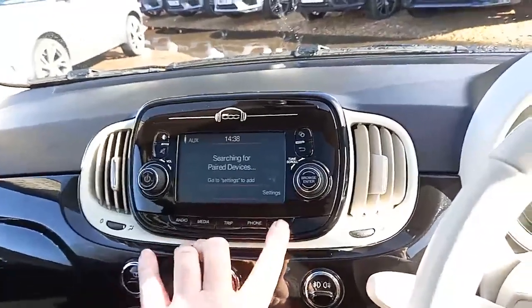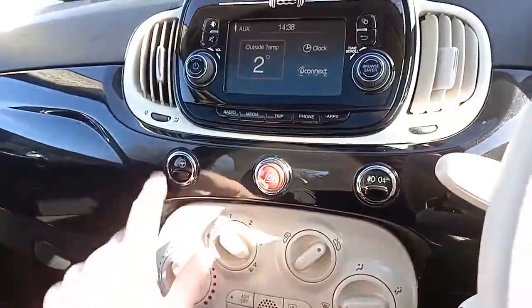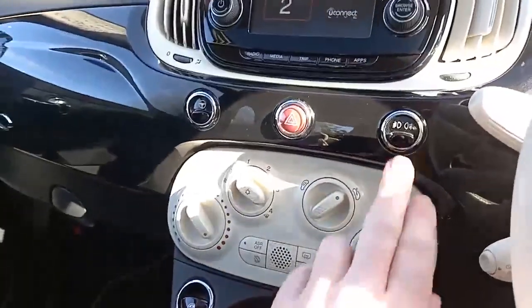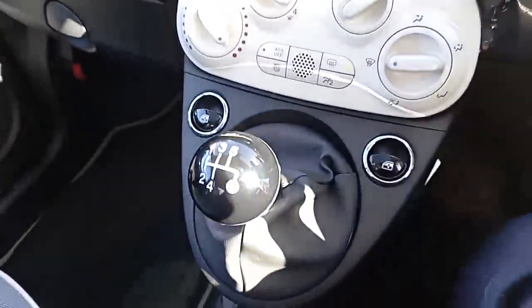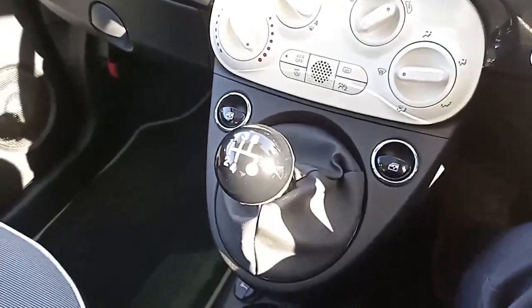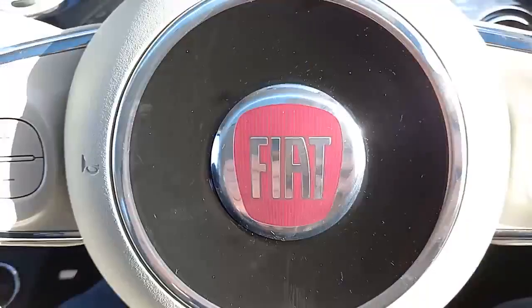You can also put your phone in there as well, with a number of different apps. Coming down, you've got your city steering button which just lightens up the steering a little bit. You've got your fog lights, air conditioning, electric windows, your five-speed manual gearbox, and your handbrake.